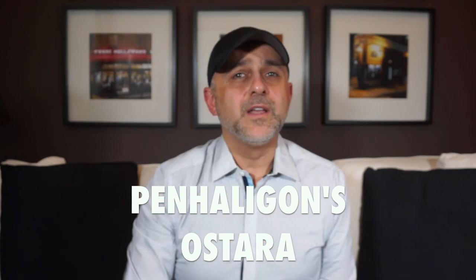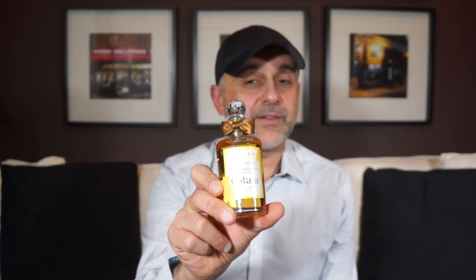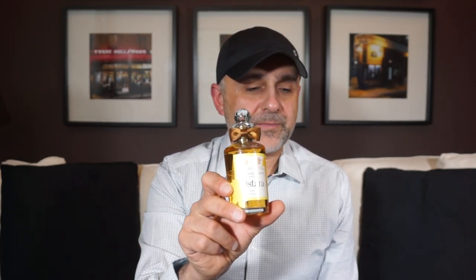At number 4 is Ostara from Penhaligon's — a discontinued fragrance, but absolutely gorgeous. If you can find a bottle, get it now, because this is one of the best representations of narcissus in a fragrance, and I find narcissus to be one of the best spring flowers. It features narcissus, hyacinth, green notes, beeswax, ylang ylang, lilac, vanilla, hawthorn, plus floral, ambery, and woody notes, created by Bertrand Duchaufour. I fell in love with this one late but I'm so happy I have my bottle — I bought it for around $90 last year. Ostara from Penhaligon's at number 4.